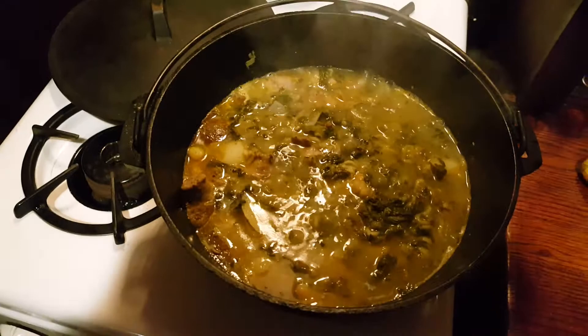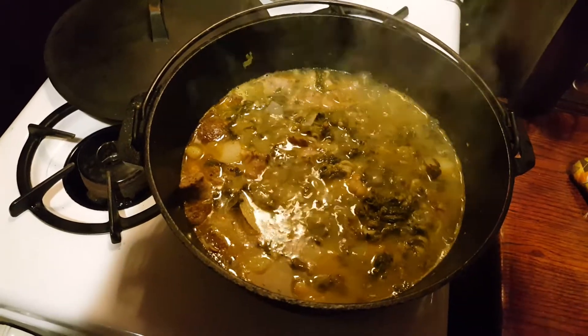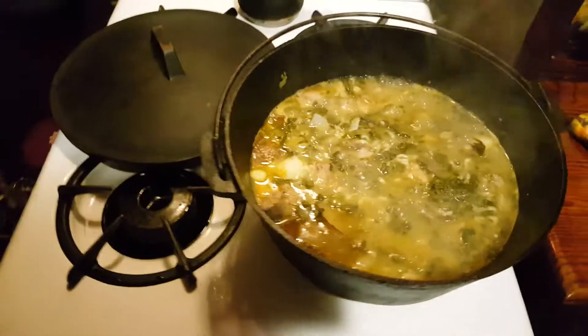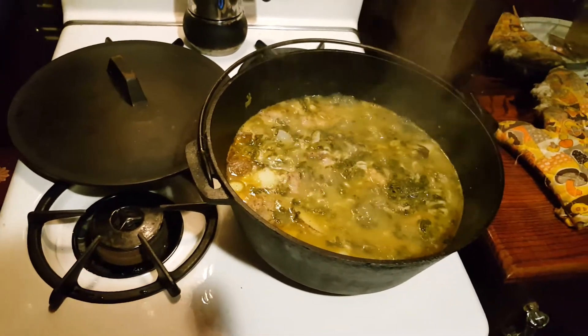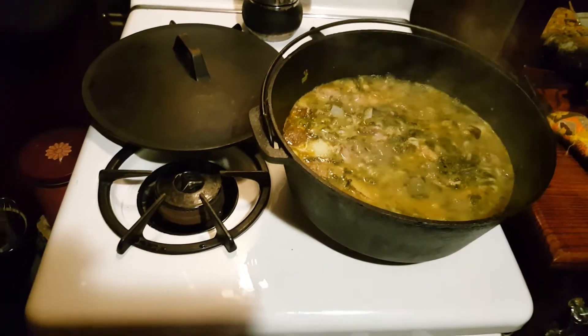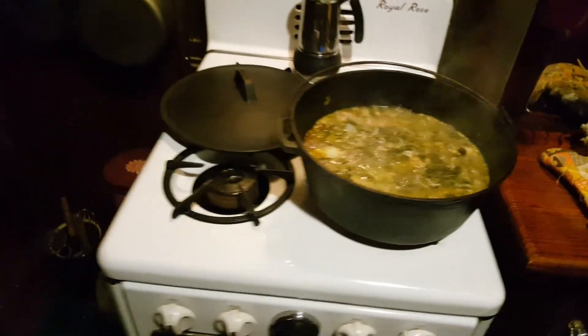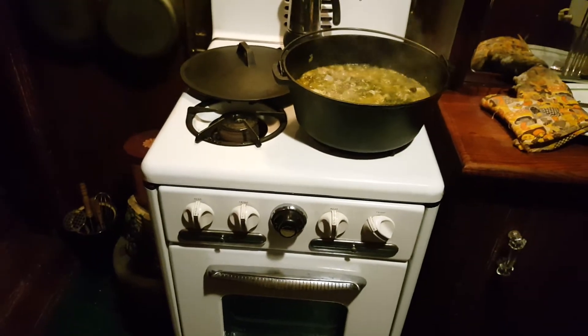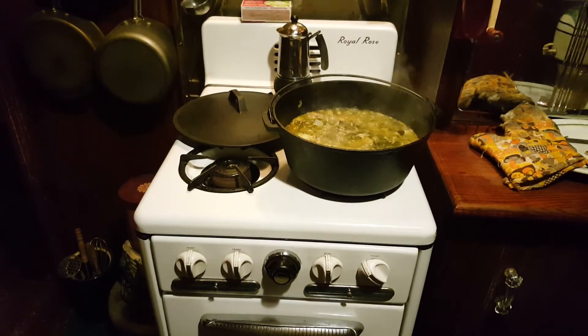It's got spinach in it — that's green. It's got sausage, bacon, potatoes, and chicken stock. You can't go wrong, I think. If you want to see how I make it, give me some thumbs up and in upcoming episodes I'll make it.